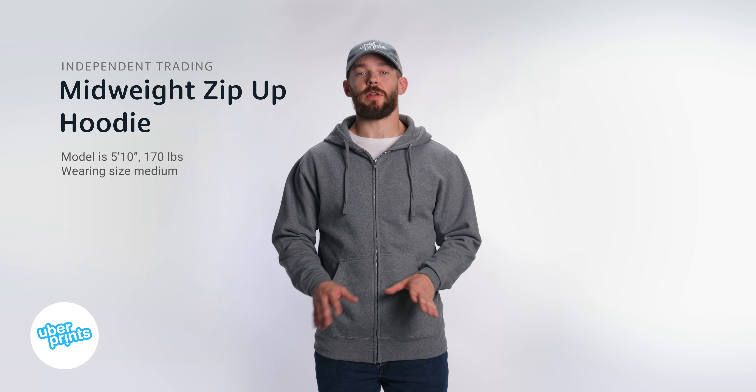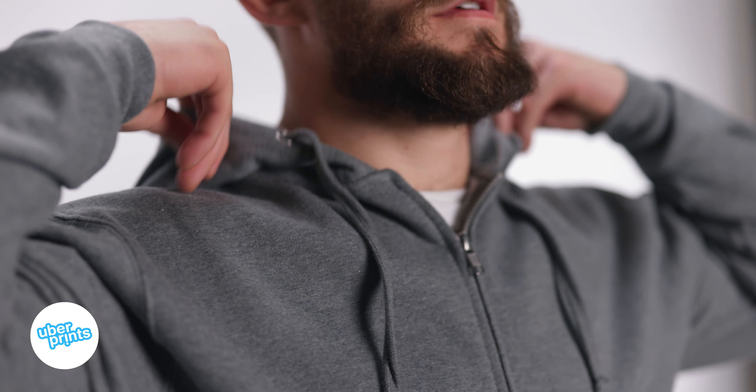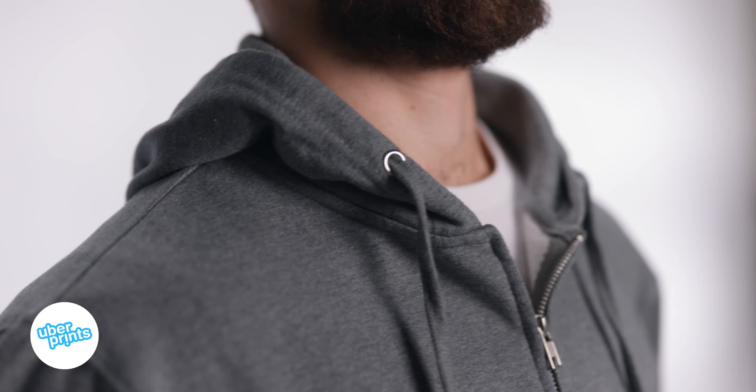This is the mid-weight zip-up hoodie from Independent Trading. Like a lot of the Independent Trading styles, it's a retail quality sweatshirt that you can get for a really great price. It has a few high quality details that separate it from the cheaper options.